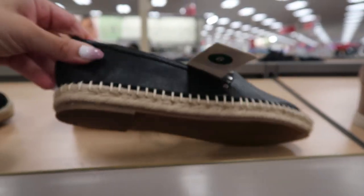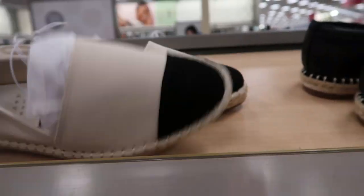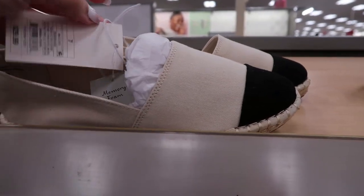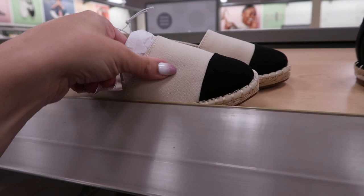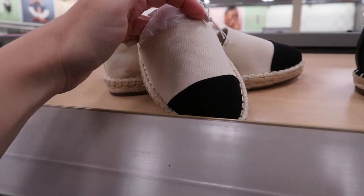There's a little studded detail on those. And look at these little Chanel dupes — they have the espadrille bottom, the little cap toe in beige and black, and these are $29.99. You could probably get a CC charm on Etsy and iron it on or sew them on.